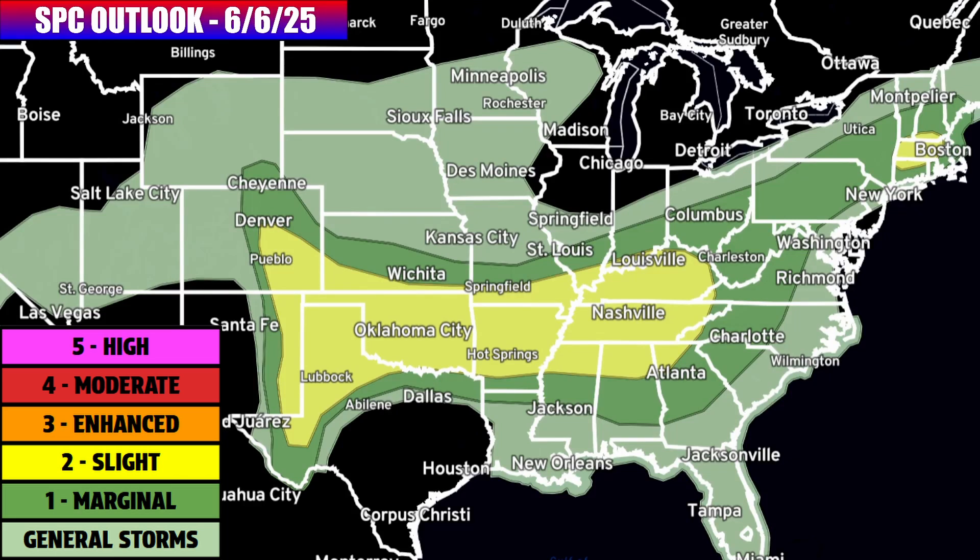Now let's take a look at the forecasted severe weather risk outlooks for the next few days. Starting with the outlook for this Friday and Friday night, we have a broad level one to level two of five in place. The Storm Prediction Center has hashed that area out — it's south of where the front's going to be in the northeastern part of the risk zone, and then south of where the low pressure center is going to be in the central plains part of the risk zone.